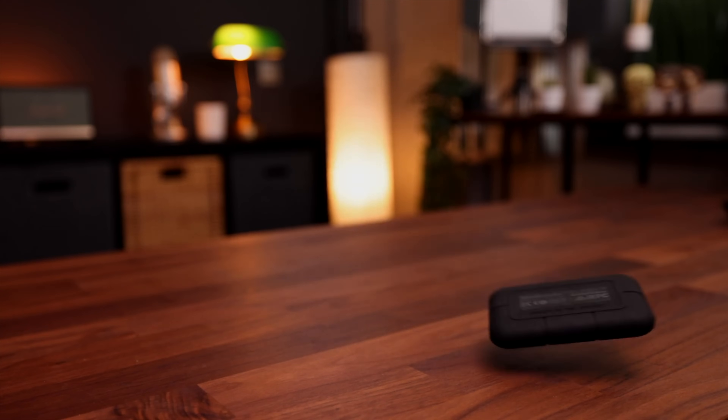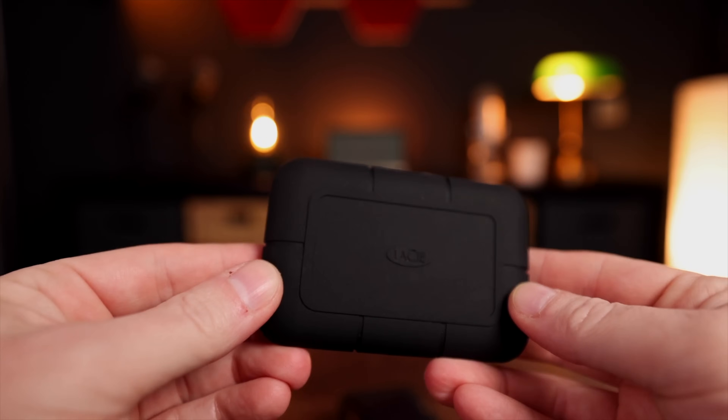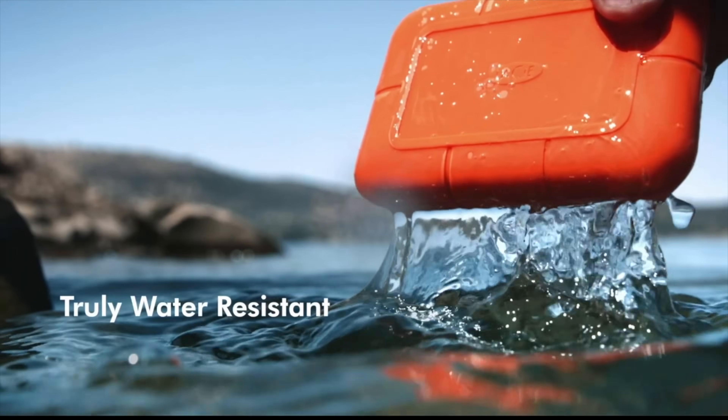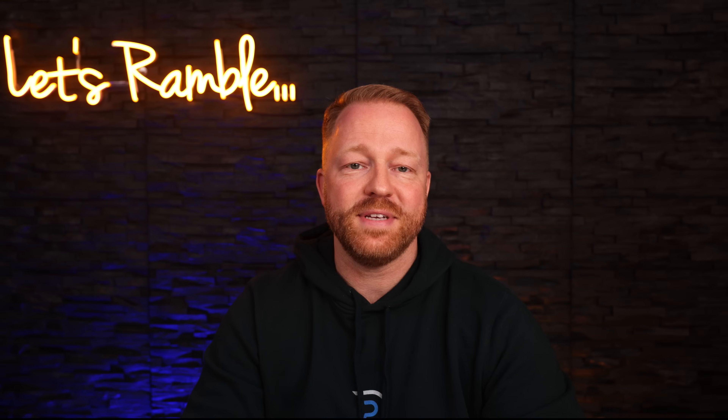If you've been to this channel before, you know that I'm a huge advocate of buying only the internal storage you really need on your devices and doing everything else on external storage. My absolute favorite is the LaCie Rugged SSD. This thing is an absolute beast — it's nice and compact, it's fully waterproof. You can literally drop it into a river, fish it out, and it will be totally fine.